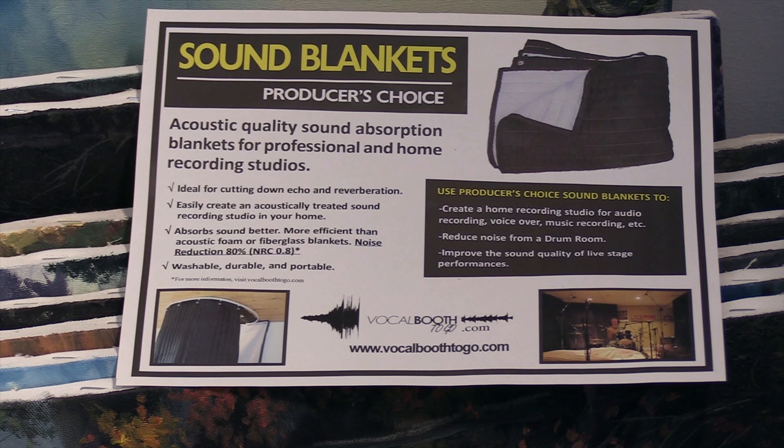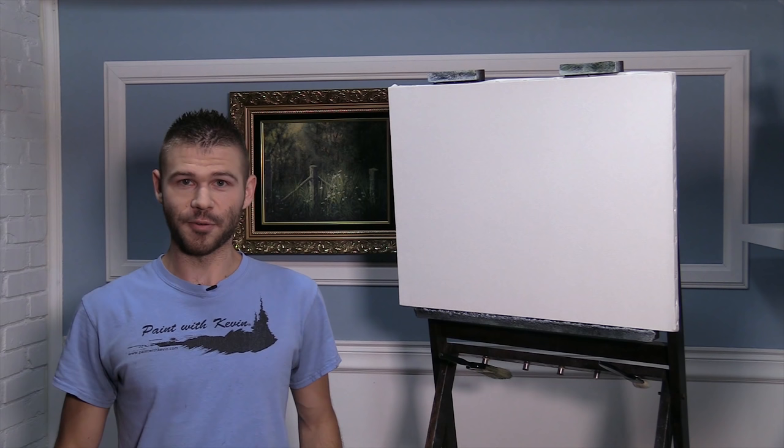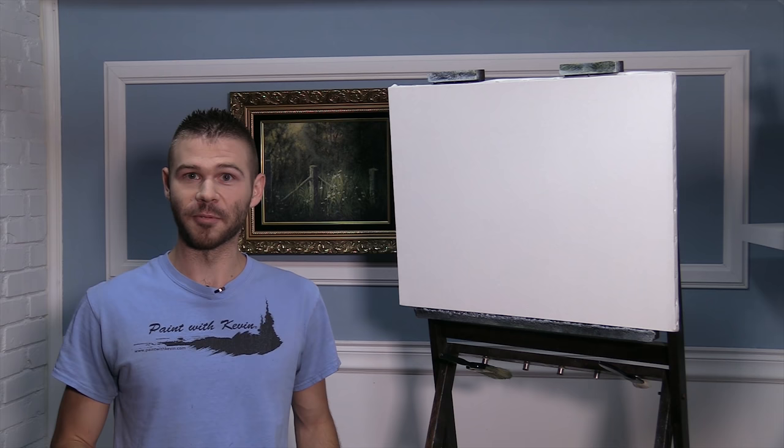Now, as you can hear, things have changed quite a bit. Thanks to VocalBooth2Go.com, they have actually helped us create an amazing environment for our sound, something that I thought we could never get. Before I had the sound treatment up, there would often be big loud trucks using their air brakes come through right during my painting, and I'd have to stop and re-film that segment. It was super annoying. This has helped so much.